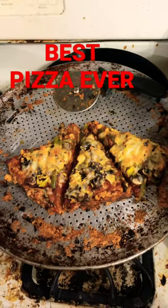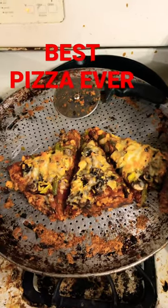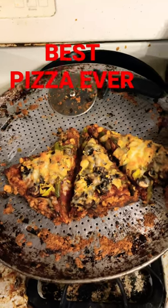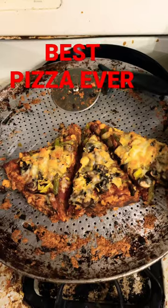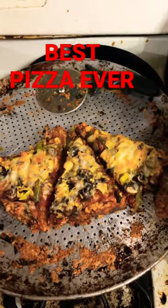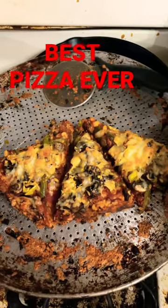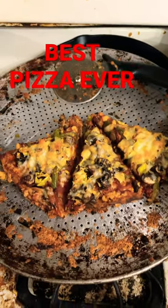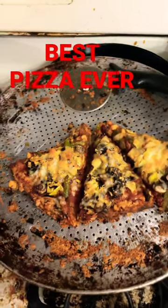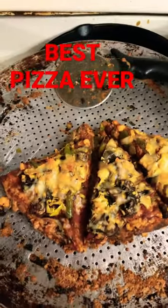Check out this amazing pizza I made tonight, guys. This was a dumpster pizza — it was a cauliflower crust and all it had on it was cheese, but I added this chili that I made yesterday. I smoked it in my smoker. Let me tell you, it was so delicious. There's mushrooms on there.